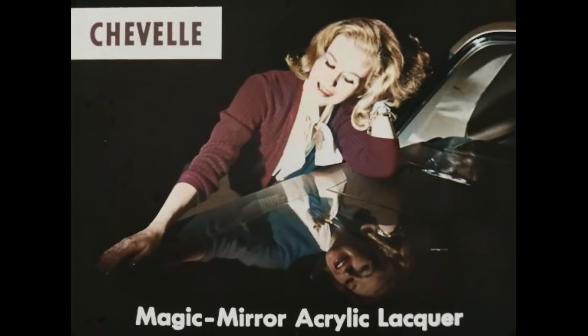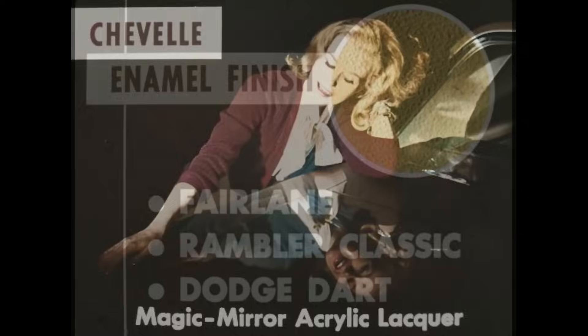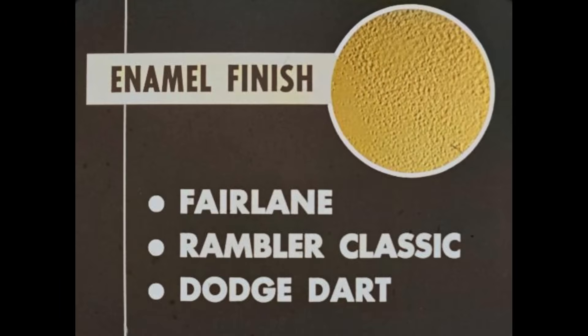You know the advantage of Chevelle's Magic Mirror acrylic lacquer. This finish resists fading and chalking and retains its high gloss. Magic Mirror has a hand-rubbed look. Now, this looks like a photo of the surface of the moon, but it's the enamel finish used on Fairlane, Rambler Classic, and Dodge Dart. It has an orange peel appearance and may fade. It can't be spotted in, so it's more expensive to repair than Chevelle's acrylic lacquer.